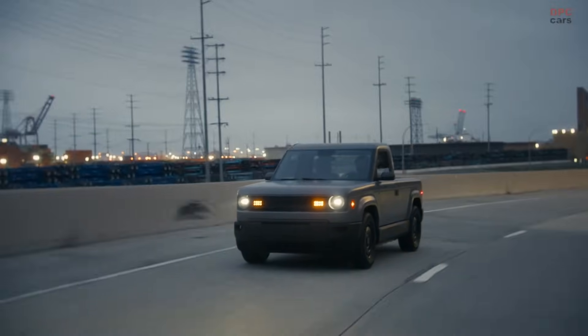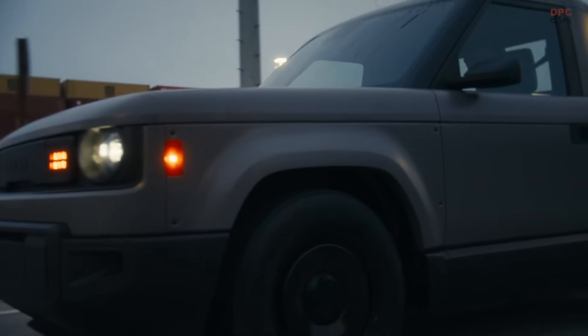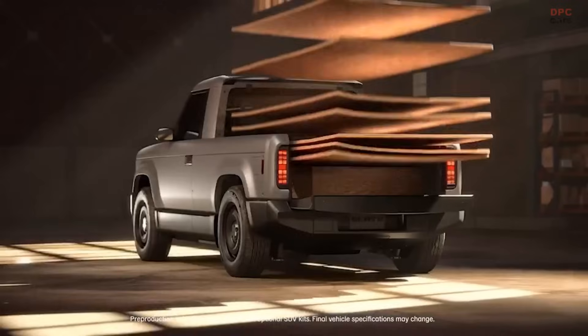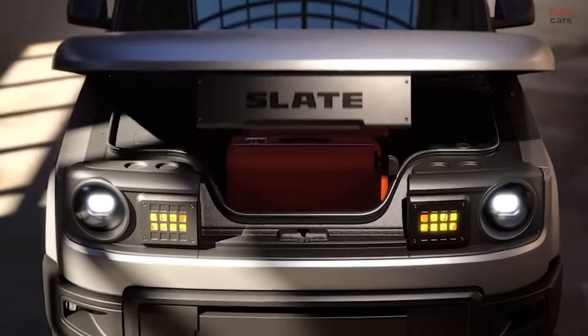Crank windows, simple HVAC controls, and a no-nonsense design philosophy run through the entire cabin. And yes, you can toss a Bluetooth speaker on the dash if you want.